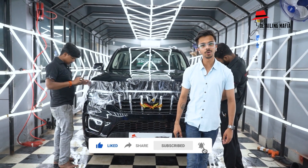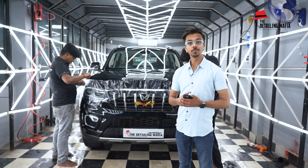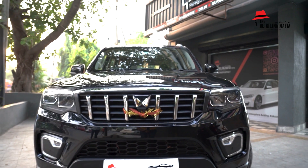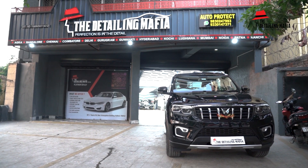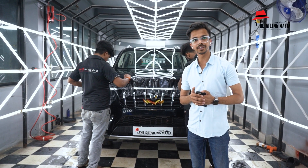Hi guys, welcome back to another vlog from The Detailing Mafia's platinum outfit in Kolkata. We are back with one more Scorpio — I think our sixth or seventh Scorpio — and all are in the black shade except a few. This car also came from Odisha to get a full body PPF job done. He watched our videos on YouTube and Instagram and loved the work so much that he drove all the way to Kolkata.